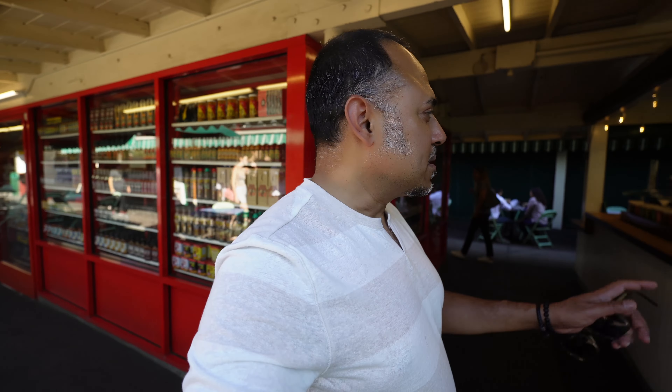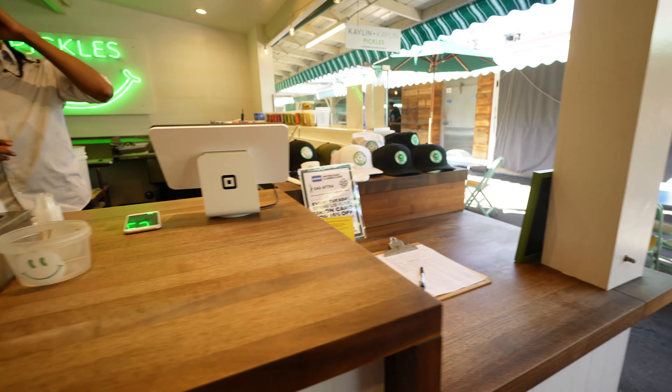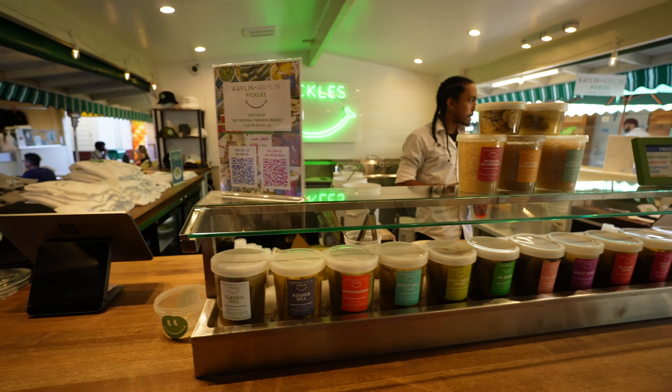What else is there to discover? Let's kind of check it out. There's a little pickled place over here too. All kinds of pickles — and it's called Pickles.